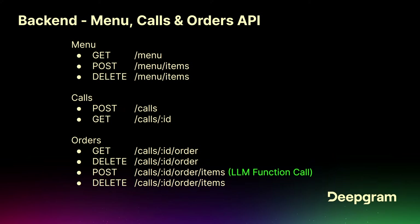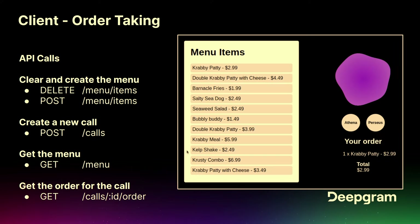These are all the APIs that are in the server code. If you want to add order modification, you're going to need to look at basically removing an item from the order — delete call ID order items. We've already hooked up the add item. But in order to remove items, your LLM will need to understand what's already in the order, and you'll need to use the get order call.